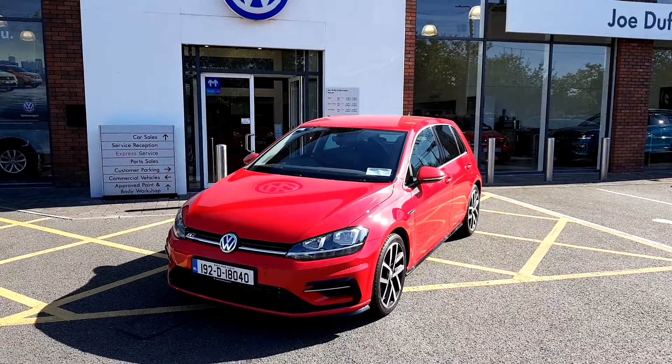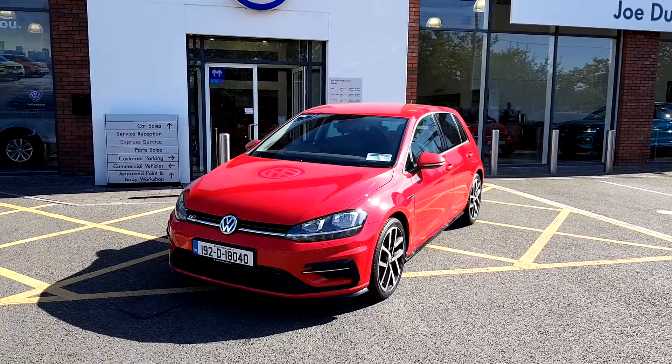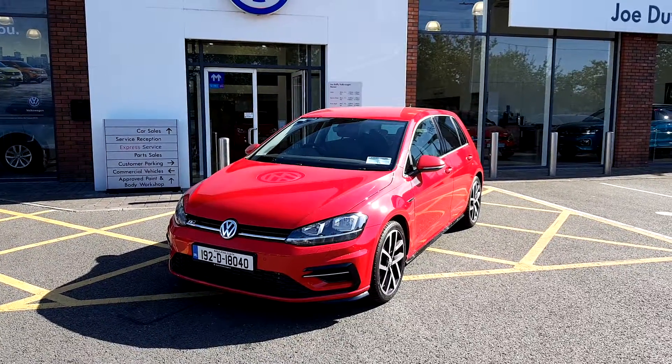For any more information about this car, please contact our sales team on the Commons Road in Navin, or call us on 046 902 7333.